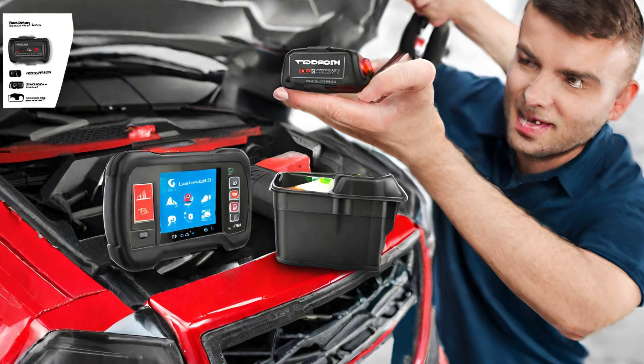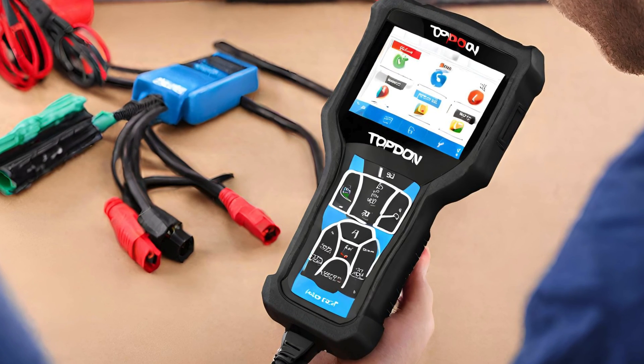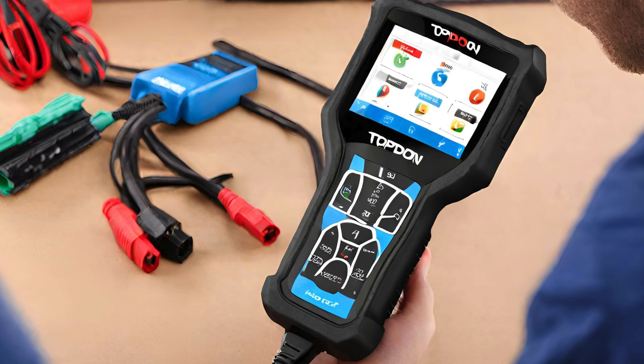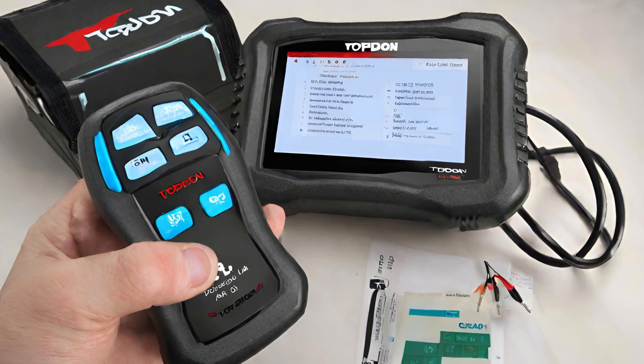The compact design ensures portability without compromising on performance. Dive into a world of precision and efficiency, where every detail matters. Elevate your car maintenance game with Topton — the ultimate companion for anyone serious about automotive excellence.